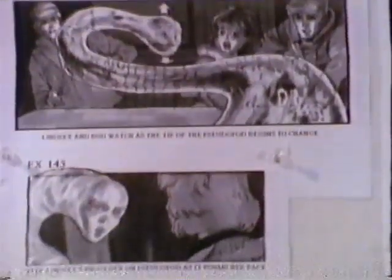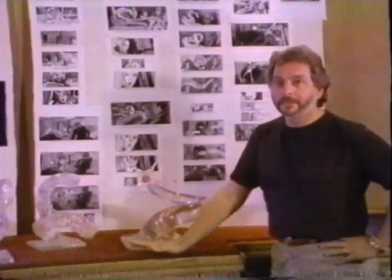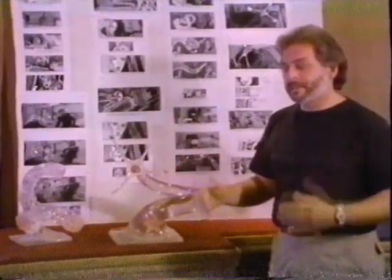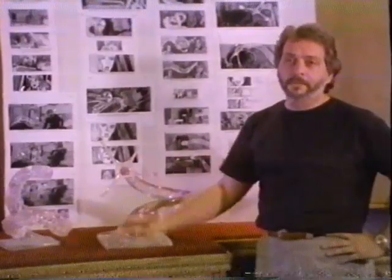These are the finished boards of the pseudopod sequence, exactly as we would have liked to see them. We sat down one day and said it can't be done—not by any means I know of other than computer graphics. But we were really nervous about CGI because at that time it still looked plastic, and here we were asking it to do water. So we talked about all these other ways.